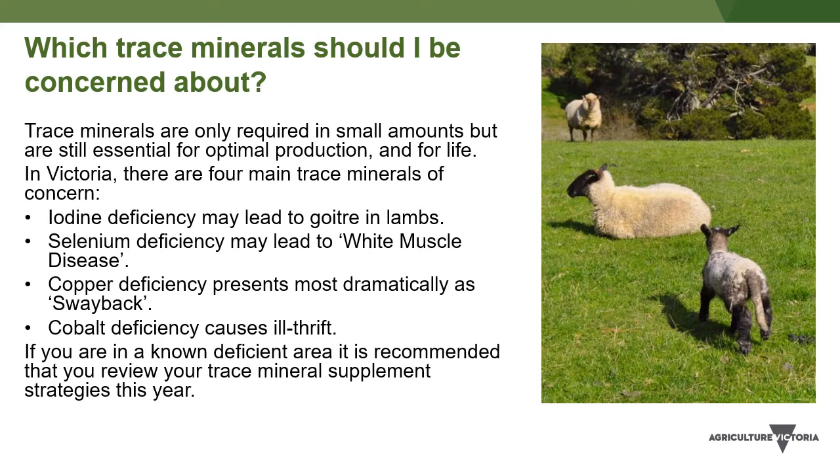When it occurs, an outbreak of goiter is challenging to manage. Cases of goiter are typically seen in areas of Victoria that were historically away from the coast, since iodine is naturally found in sea salt.